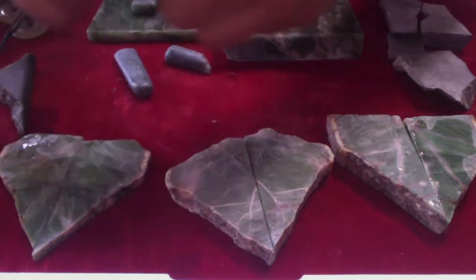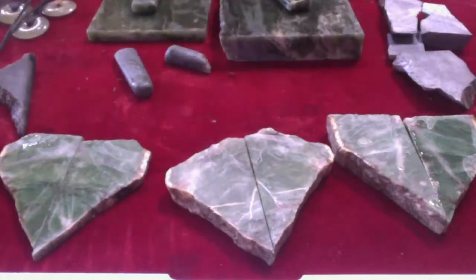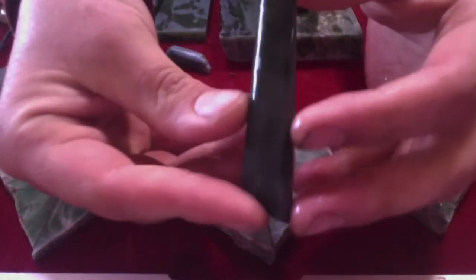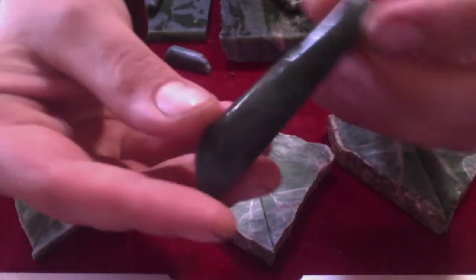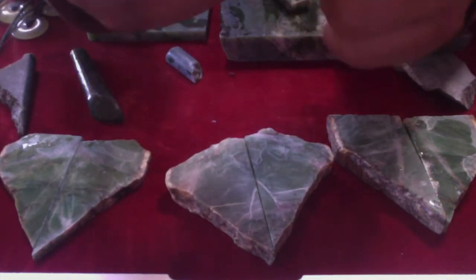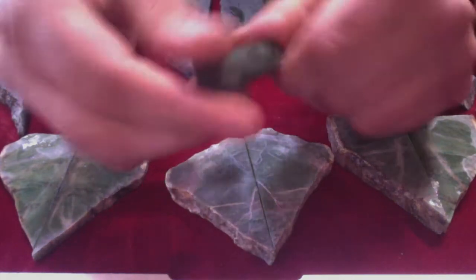These are Yukon as well. These are a lot darker and less translucent but they're still fantastic. Something like this, maybe three inches, I could easily get anywhere from forty dollars to two hundred dollars after I beat it up and braid it up.